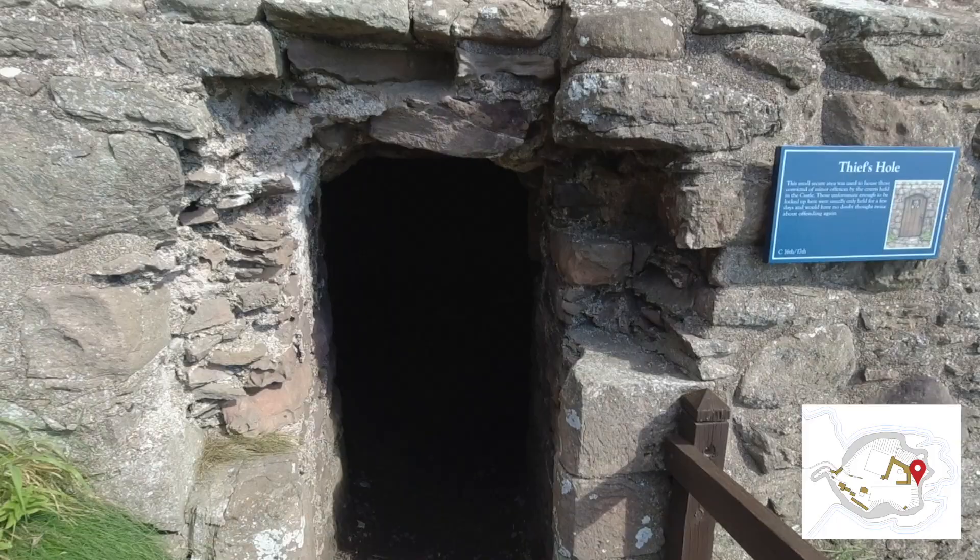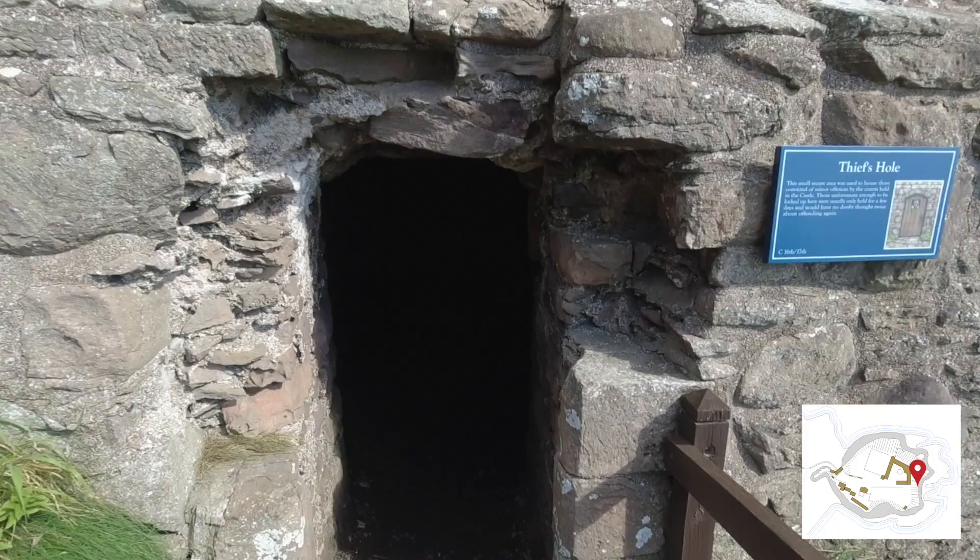This area is called the Whig's Vault, where people were locked up for minor offences.